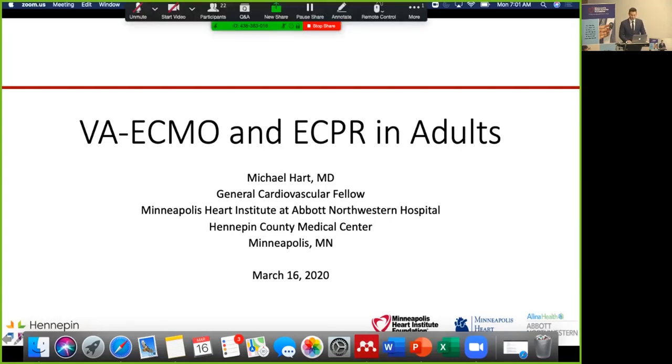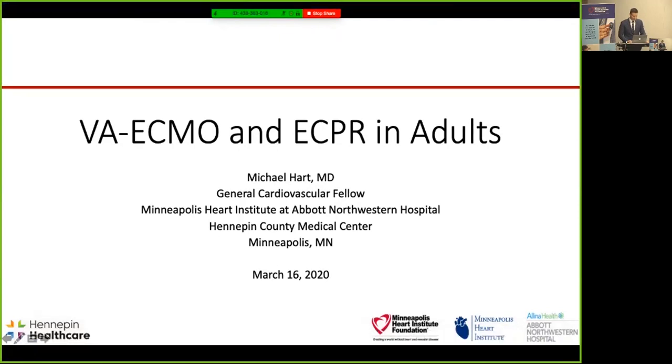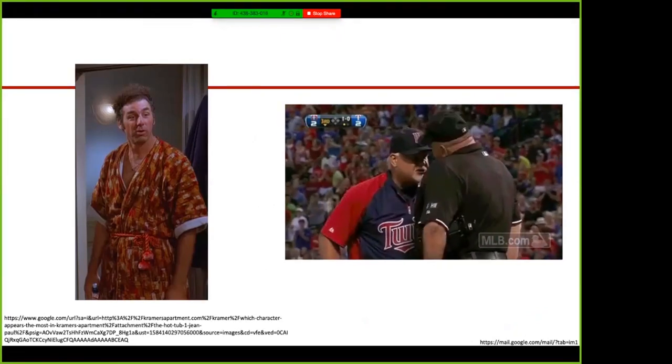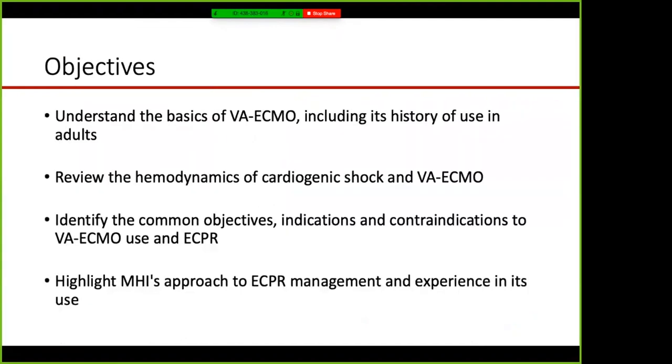Thank you for that introduction and good morning. There are pros and cons to this new webinar format — the pro mainly being that you can watch this from home in your bathrobe, but the con is you can't boo in my face if you hear something you don't like. Let's jump to this morning's objectives: understand the basics of VA ECMO including its history of use in adults, review hemodynamics of cardiogenic shock and VA ECMO, and identify common indications and contraindications to VA ECMO and ECPR.